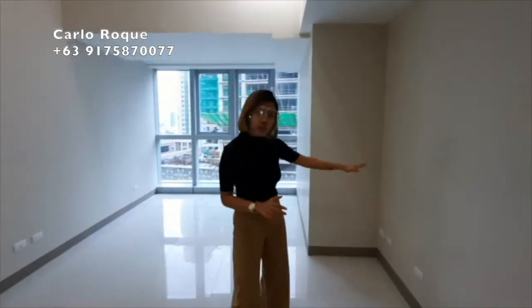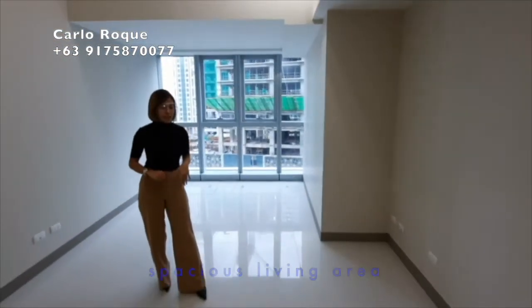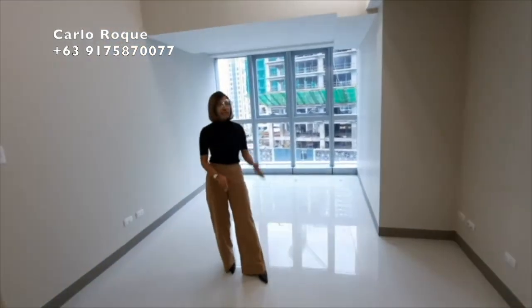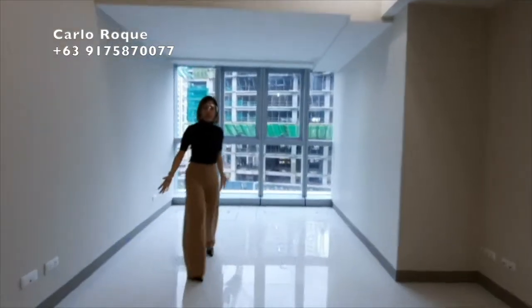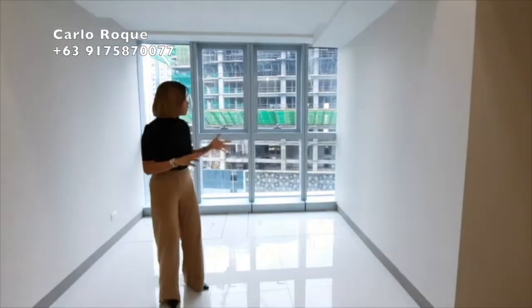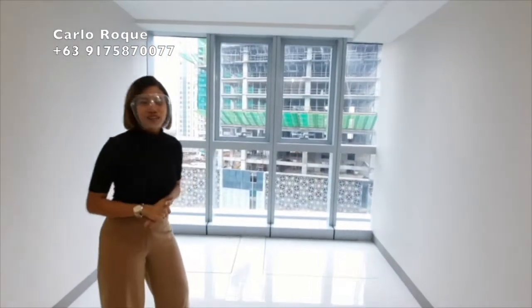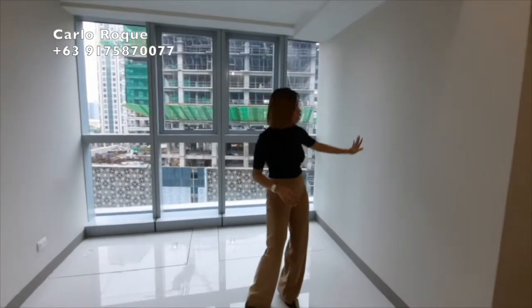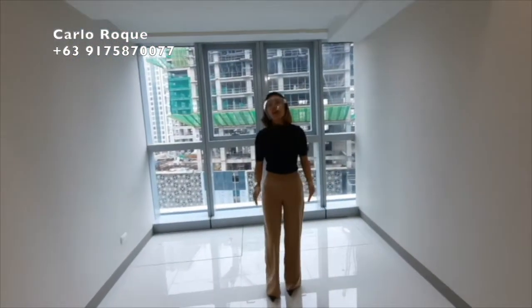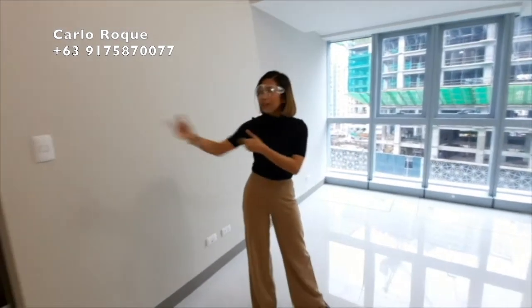To give you an idea of how the dining and living area will look: over this part is where you can put your dining area. Included are ceramic tiles and an air conditioner. Moving to the living area — what's great about this part is the natural light from the floor-to-ceiling glass. You can place an L-shaped sofa here, and this is where you can put your television.